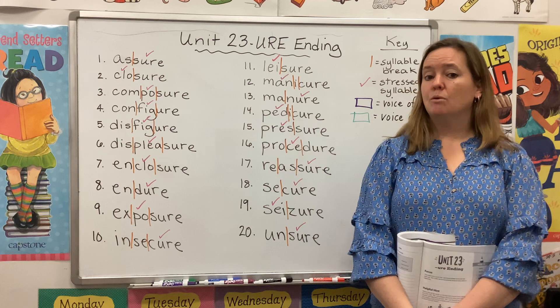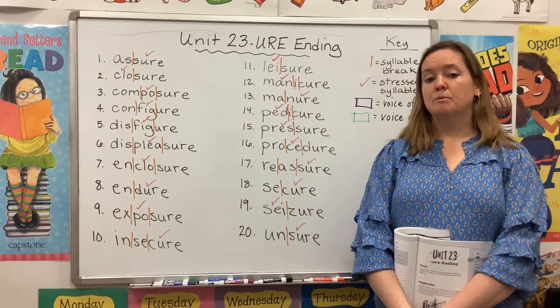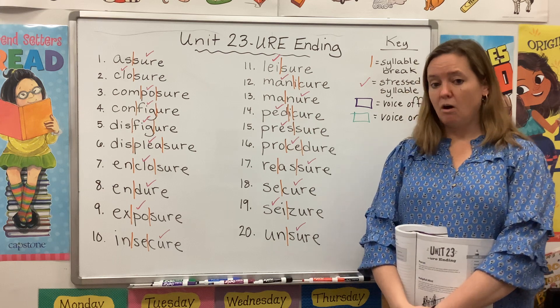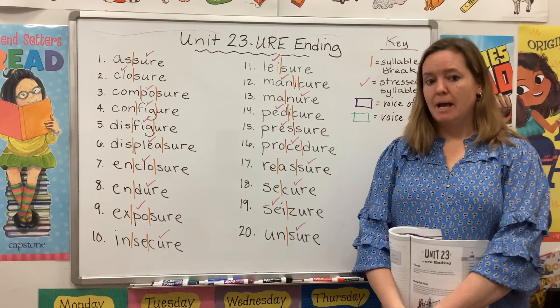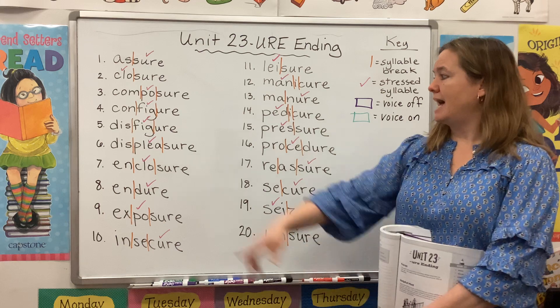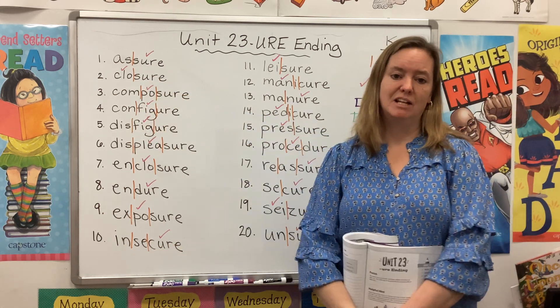For instance, we took a word like depart and changed it to departure. Well, we're going to see the same thing this week. Once again, all of our words end with U-R-E with that R or OR sound. But none of them have a T preceding that U-R-E. Sometimes we have an S, sometimes a G, sometimes a different letter.